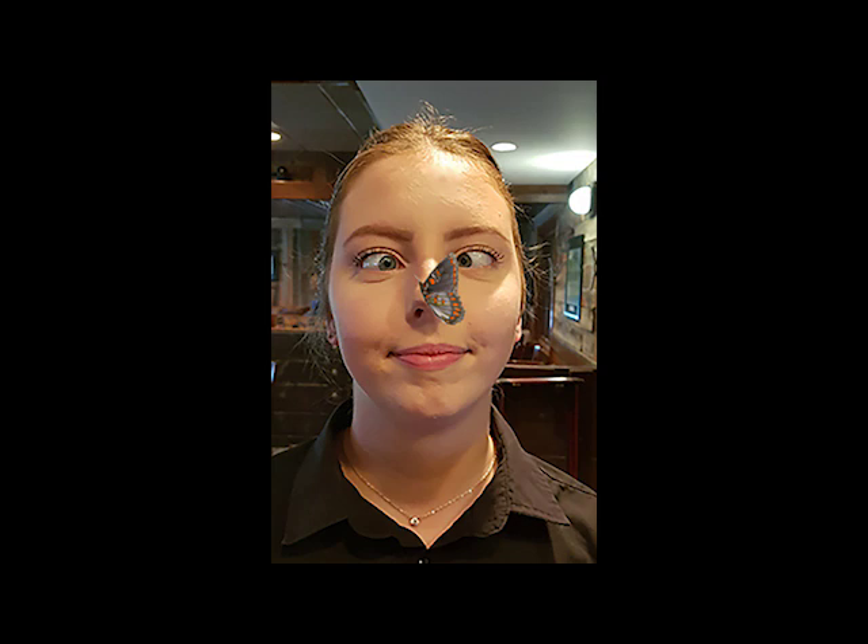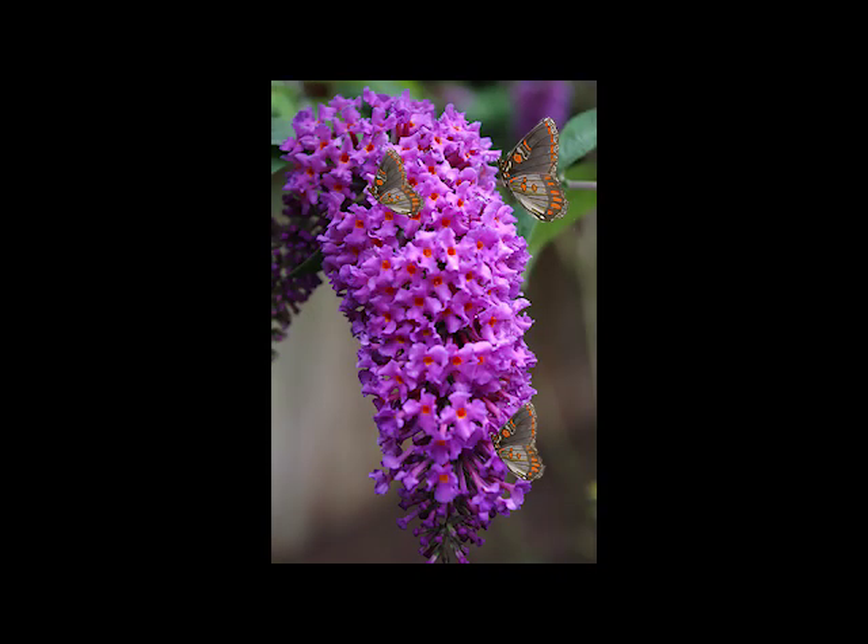Let's try something else with this asset. In this picture, all I did was take a lilac and I added three of the same butterflies we inked today to the picture. And in the next picture, I just added two more butterflies. I changed the color saturation on them and now it looks like different colored butterflies.